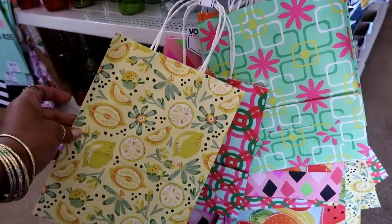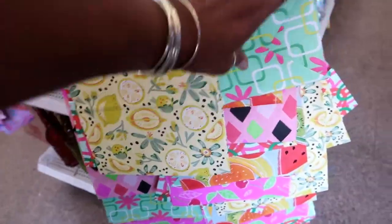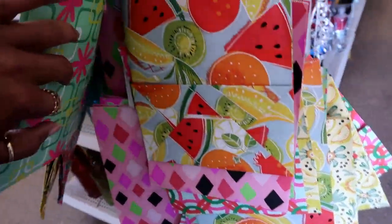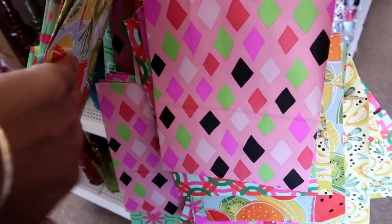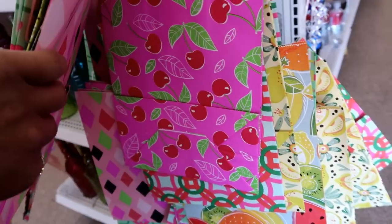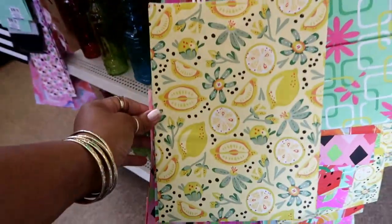So I just walked in. Look at these — you get two. These lemons are cute. There's one with the fruit and some cherries. Those are cute. I really like that lemon though.